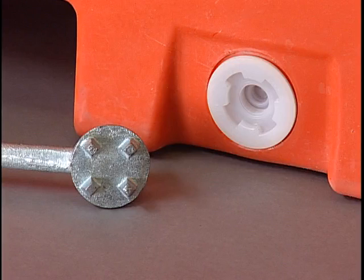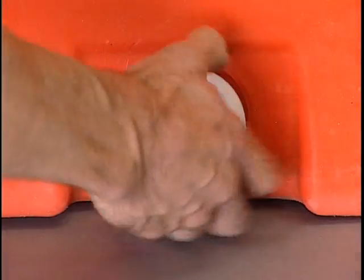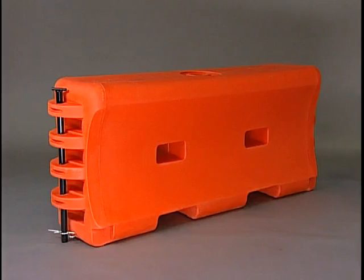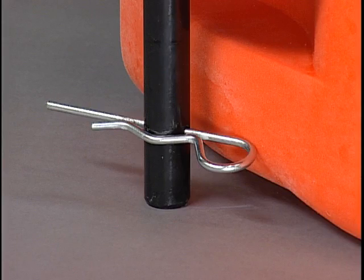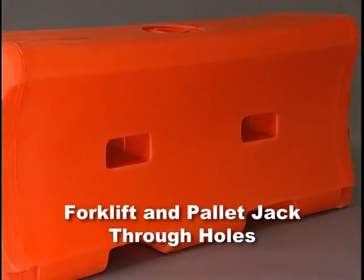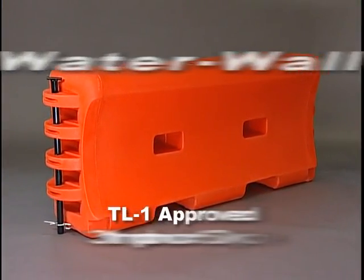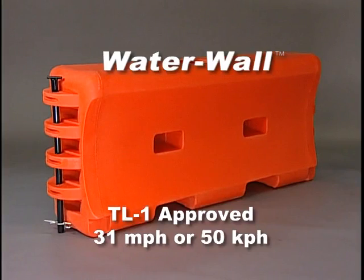The tamper-resistant drain plug with coarse buttress threads prevents locking and screws in or out with only two and a half turns. Each module comes with a steel connection pin and keeper that allows sections to be locked together. Forklift and pallet jack through holes allow for easy movement.